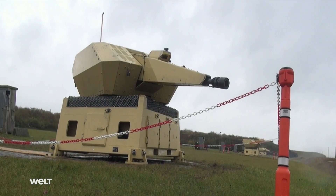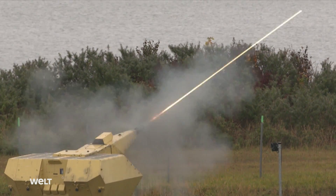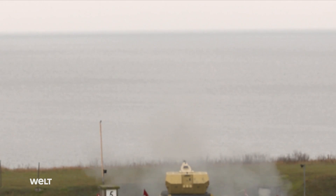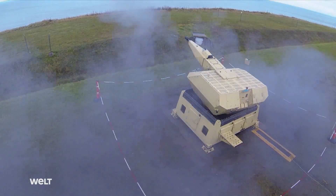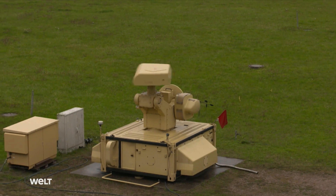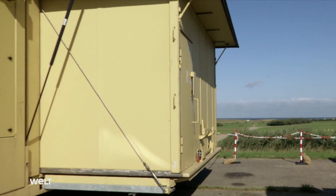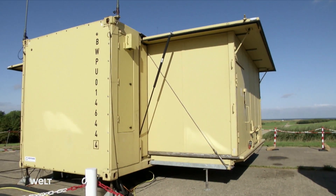The Air Force trains on the MANTIS system on the firing range at the Bundeswehr barracks in Todendorf, where projectile fragments can fall safely into the Baltic Sea. While the weapon is being live-fired, the airspace is closed to civilian traffic. In a combat situation, any order to fire always requires a risk assessment, which the combat command officer must make in a matter of seconds.